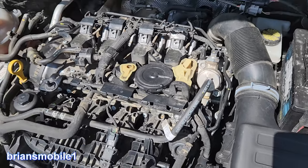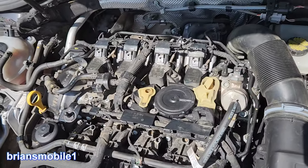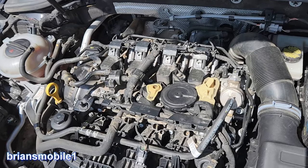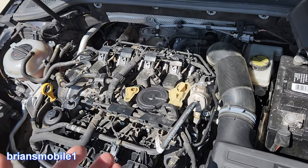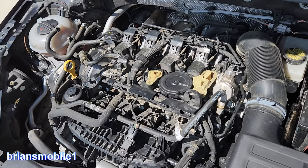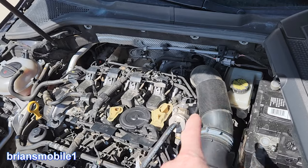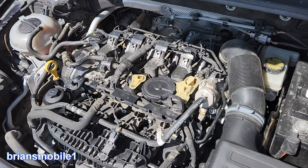I saw a couple of videos talking about the rear main seal on these TSI 2.0 liter engines having air get sucked in through the rear main seal, and I thought that's crazy — that's some real negative pressure. PCV stands for positive crankcase ventilation. Initially you had to vent the engine with a little tube to the ground, back in the early 1910s. Then they came up with PCV valves with a little check valve, and that would go to the intake so it wouldn't suck too much — it would meter just a little bit through the system.